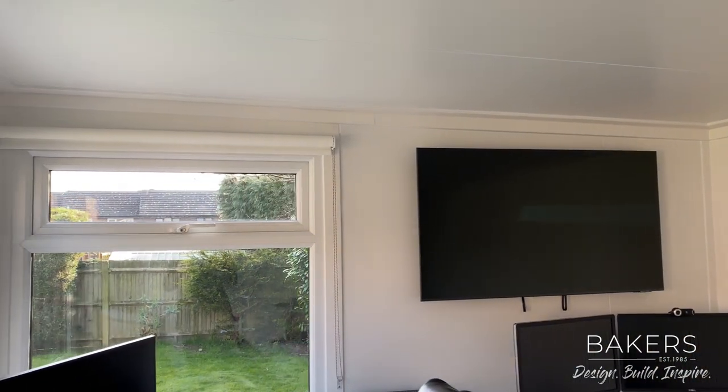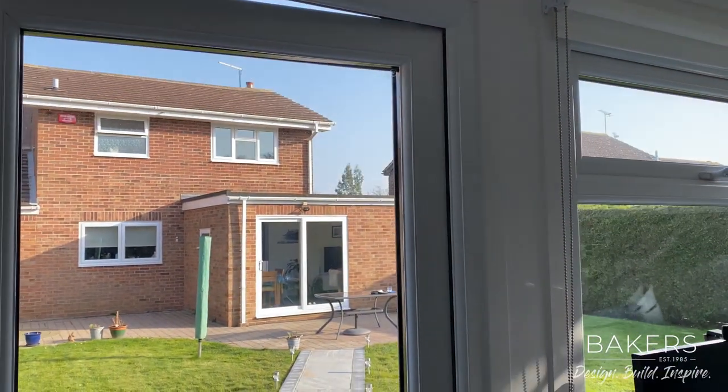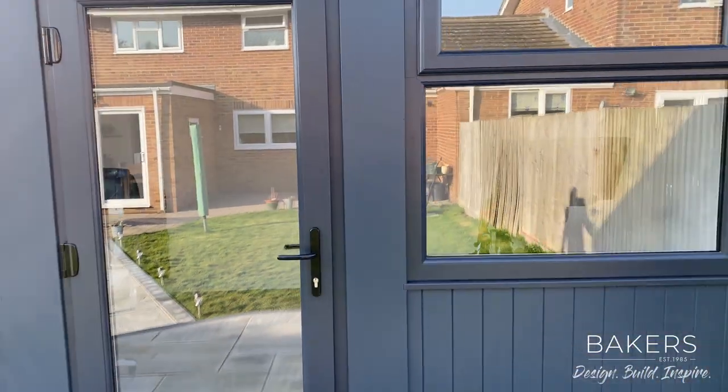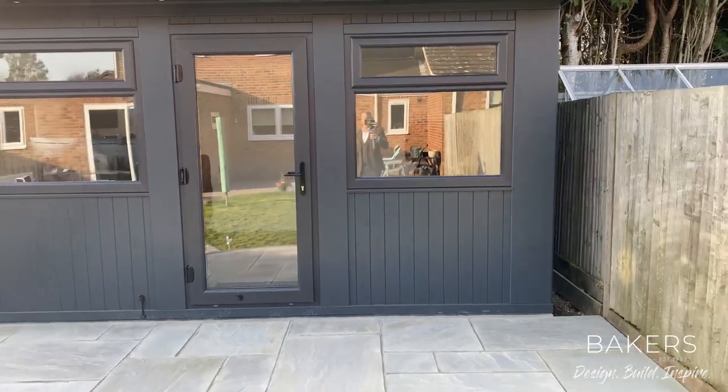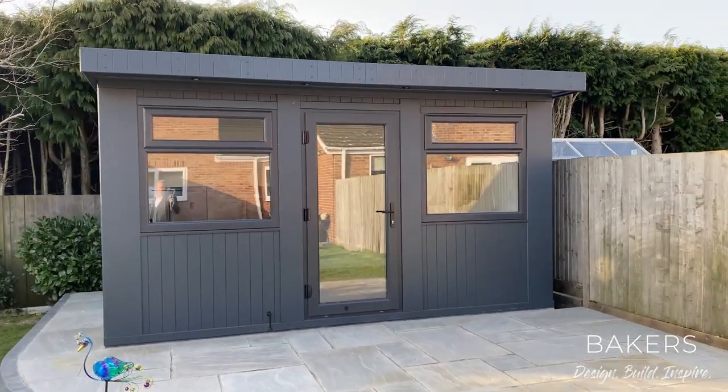There's a TV on the wall, and the uPVC white windows and door inside make everything feel very nice, light, and bright — a really nice feeling of space. Coming back outside to show you the full building — there you go, that's our J Studio, the 4.1 by 3.1.